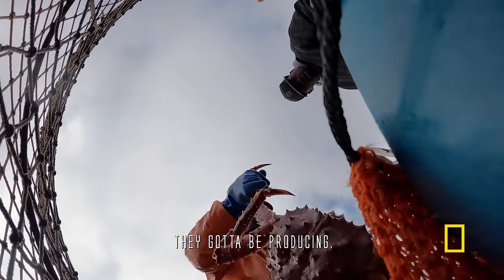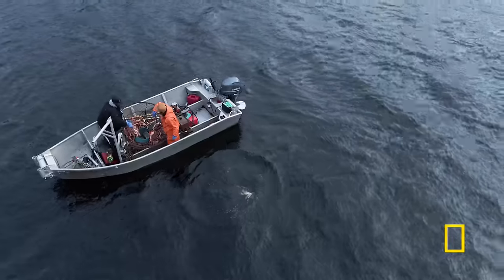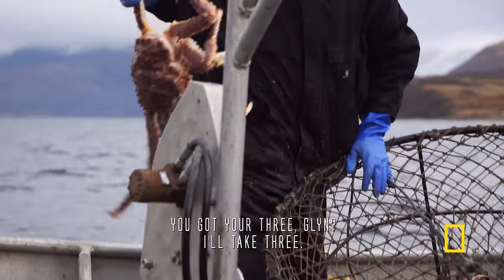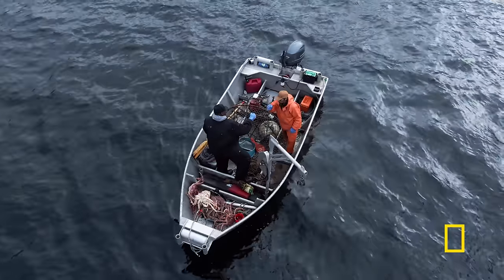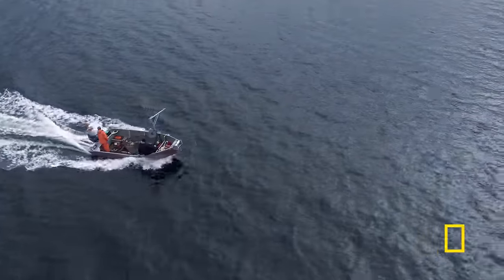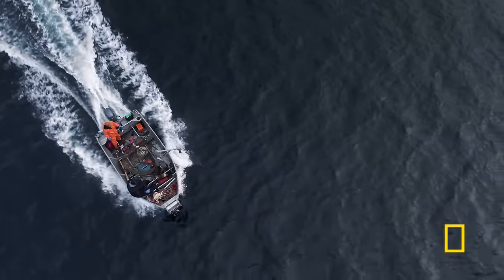They got to be producing — it's the future. If there's anything that we want, it's crab for the future. Here's a male we'll keep. You got your three, man. I'll take three. Lost my pot, but I'm bringing food home. Good job, Glen. Well worth the trip, even with half the crab pots. Found one crab pot. What's missing is my big orange buoy.